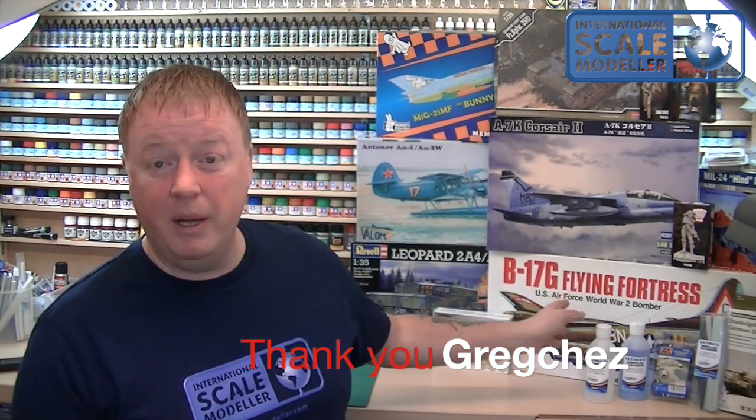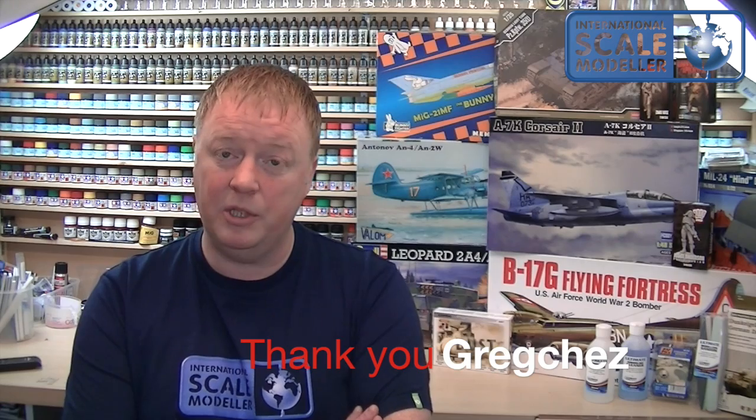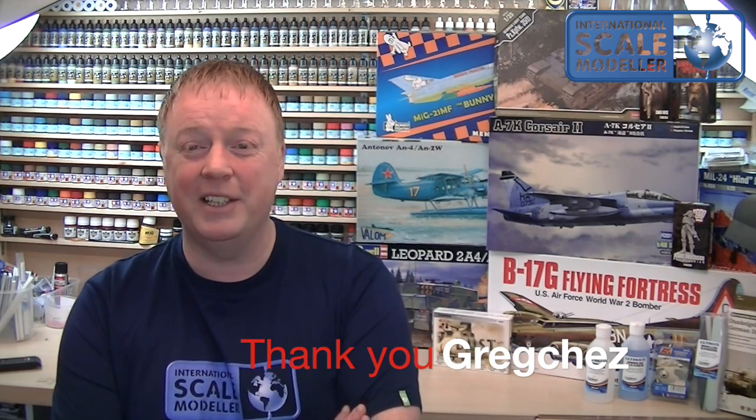A big thank you to Greg Ches for donating a 1:28 B17 Flying Fortress — a £130 kit — to ISM. We've got a caption competition running for it; it's only been up a day and there are already five pages of entries, some of which have been hilarious. It's going to be really hard to judge. It's such an easy competition to win, and Greg, thanks again — it's been absolutely magic.